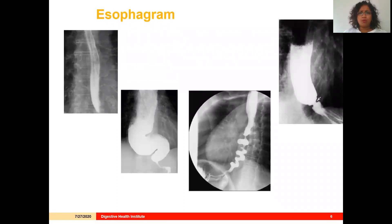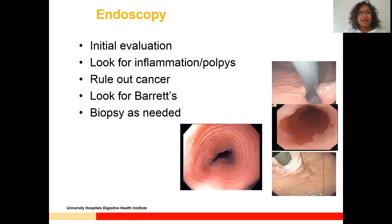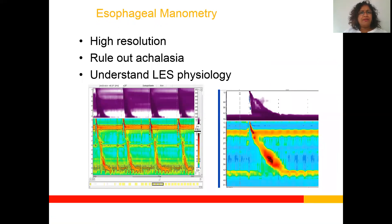Esophagrams are great for giving us a roadmap and a general idea of how the esophagus is going to work. Endoscopy is often an initial evaluation — it allows us to see inflammation, look for cancers, Barrett's, and mucosal abnormalities, and it allows us to do further diagnostic maneuvers with biopsy. Esophageal manometry is really one of the most important aspects of an esophageal workup for any type of foregut symptom. High-resolution manometry is the standard of care, most commonly used to rule out achalasia in a pre-reflux workup, and it helps us understand LES physiology.